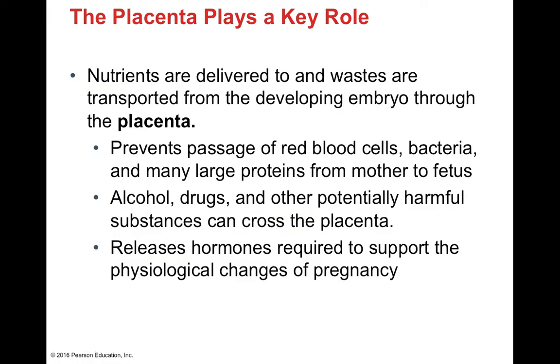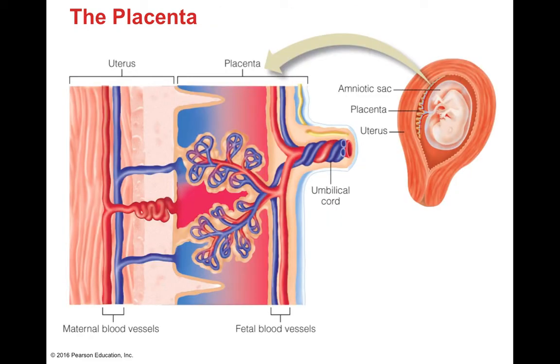Nutrients get to the embryo and waste is pulled away through the placenta, which is a temporary organ. The placenta allows interaction between the maternal and fetal blood supplies — but not directly. The fetal and maternal blood supplies interact in this specialized organ, which allows certain things across but not everything. Red blood cells, bacteria, and large proteins cannot cross from mother to fetus. However, substances like alcohol can cross, which is why we want to avoid drinking or using drugs during pregnancy. The placenta also releases hormones required to support physiological changes during pregnancy.